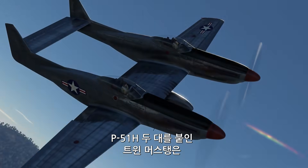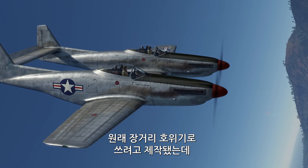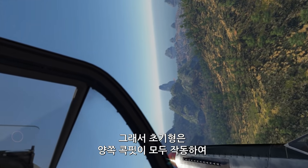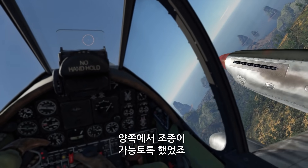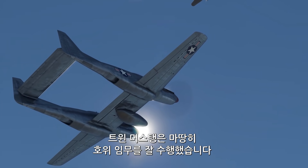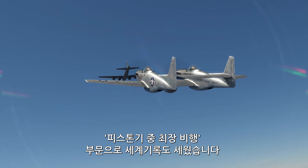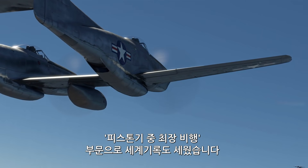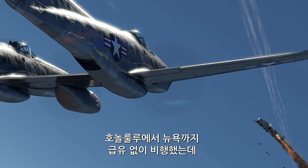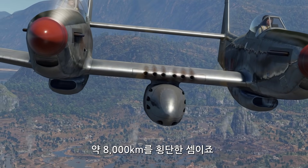The Twin Mustang, incorporating two lengthened P-51H fuselages, was initially intended as a very long-range escort fighter. That's why the earliest models retained both fully functional cockpits, so that pilots could fly the aircraft from either position, alternating control on long flights. The Twin Mustang proved to be an excellent escort aircraft and even established a world record for the longest non-stop flight ever made by a propeller-driven fighter — flying non-stop from Honolulu to New York without refueling, covering a distance of around 5,000 miles.